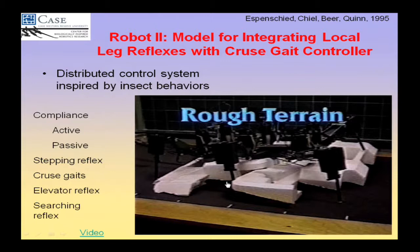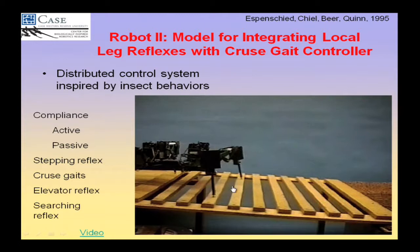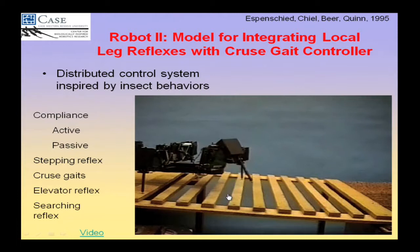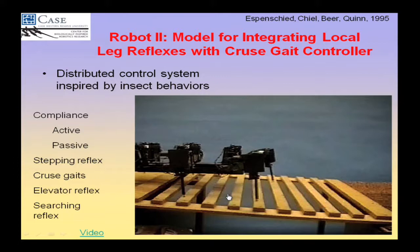Watch this front middle foot — it came forward, hit, and then reached over. That's the elevator reflex you find in animals. And watch this foot as it's searching — it's going to miss, and then search, search, search. That's the searching reflex. All this robot has is load feedback on its legs. It has no eyes, no antennae, so it can feel its way forward and backward across this slatted surface.